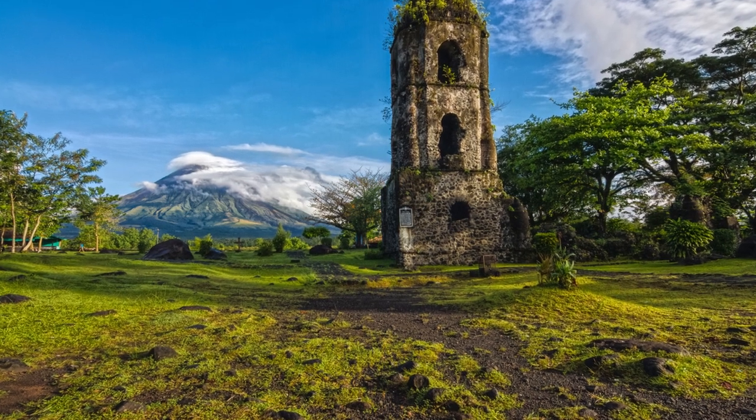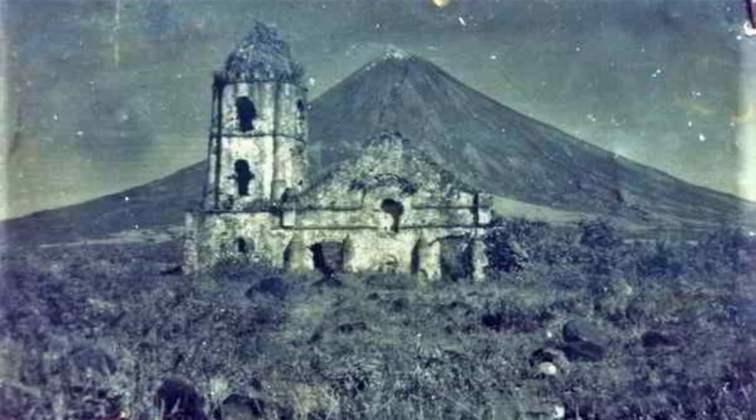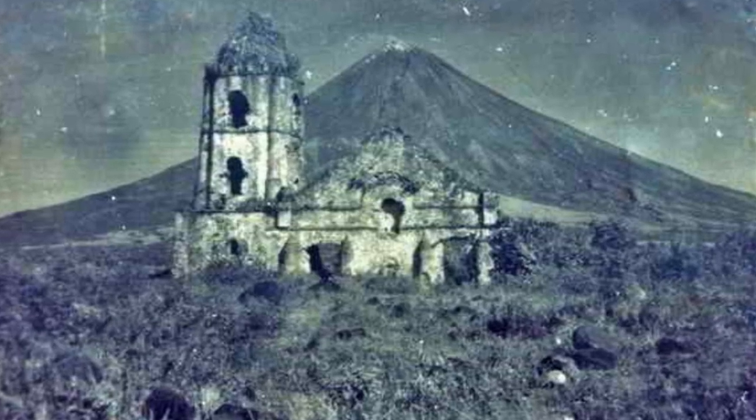The Cagsawa Ruins are a testament to the power and destruction of nature. The church was originally built in 1724 by Franciscan friars, and it stood as a symbol of the Spanish influence in the region.